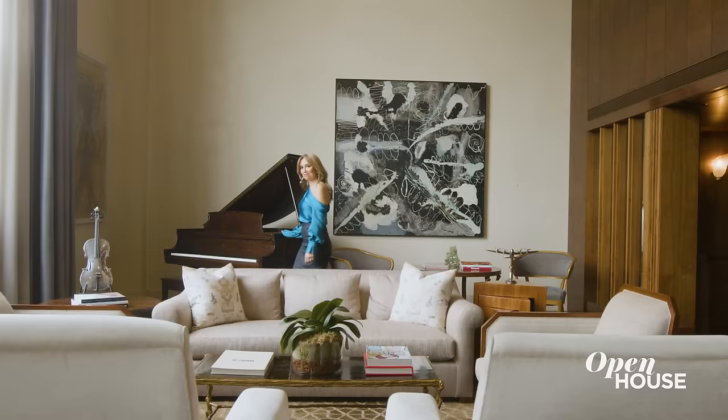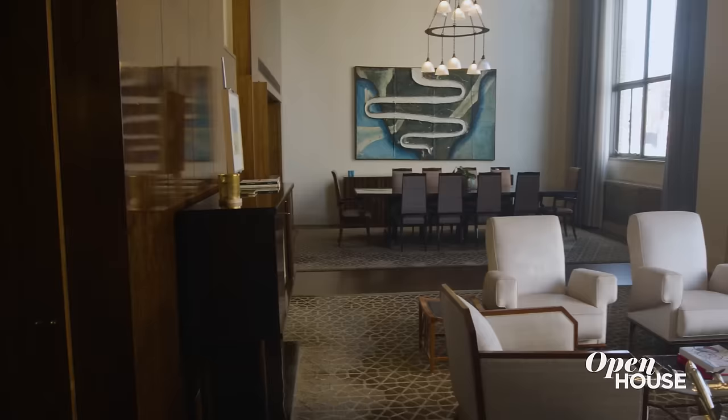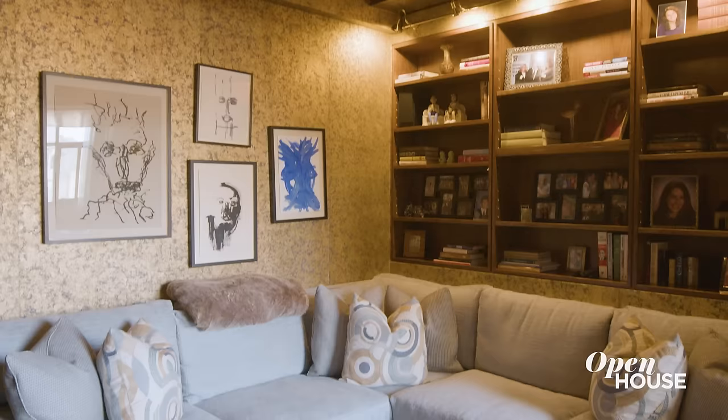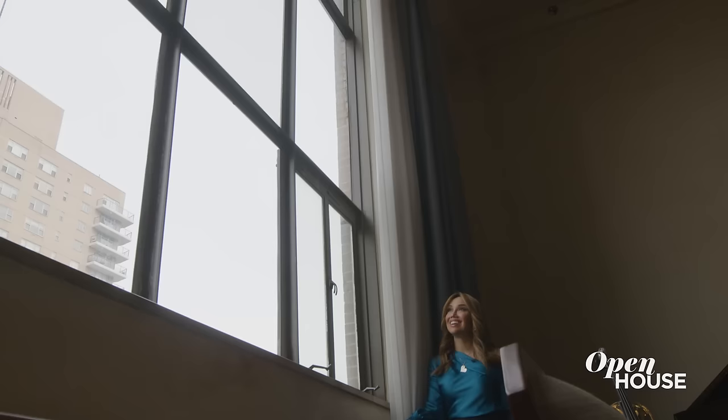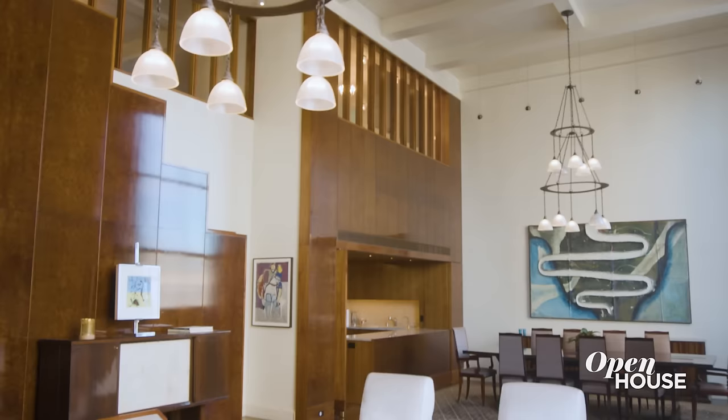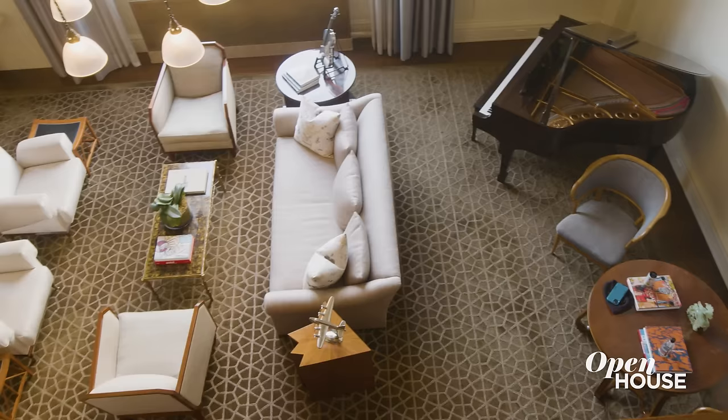From the foyer, you step into this 42-foot long great room with an easy flow between the living, dining and den areas. Light streams through these two huge casement windows and 18-foot ceilings just add to the epic nature of this entertaining space.